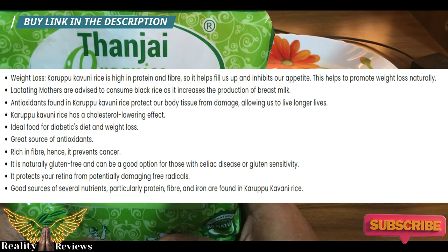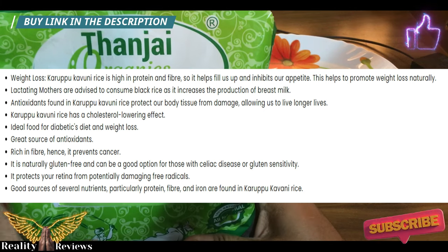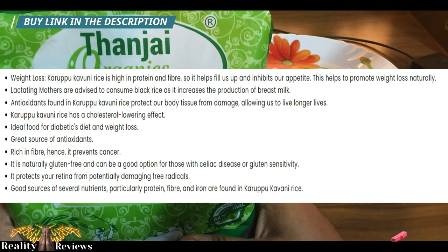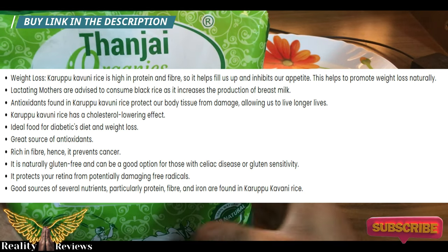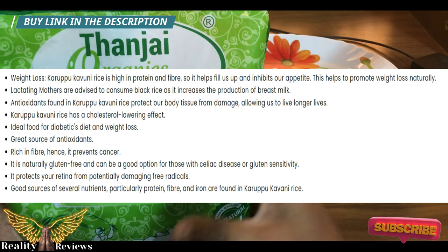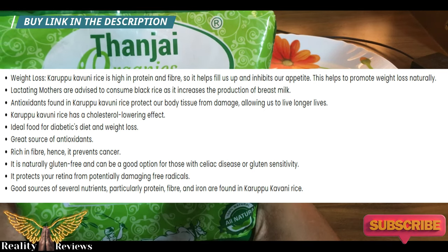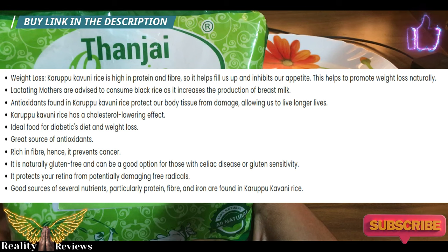Benefit number three: antioxidants. Karupu kavani rice has more antioxidants compared to other rices. Free radicals are a major cause of aging problems for most people, and this rice is going to help with aging as well.